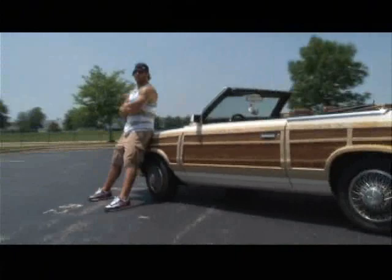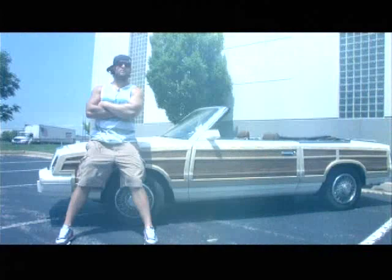Maybe you'll see me on the streets. If you do, give me a honk and a wave. See you guys.